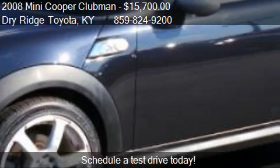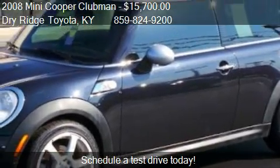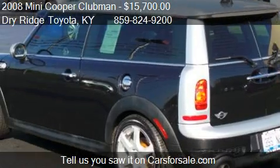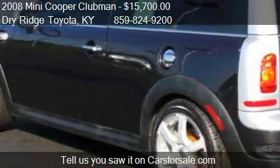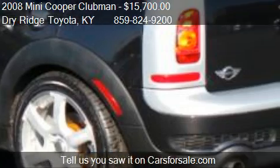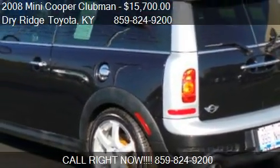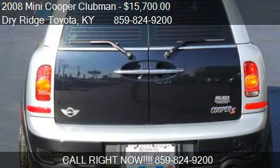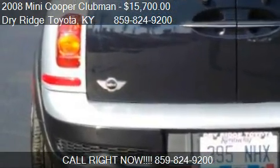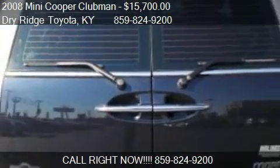This 2008 Mini Cooper Clubman has just over 48,660 miles. Call us at 859-824-9200 or stop by our lot. Find us at 9 Taft Highway in Dry Ridge, Kentucky, on our website, or check us out on carsforsale.com.